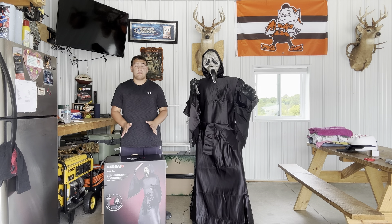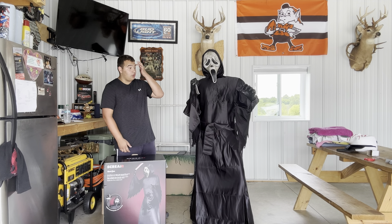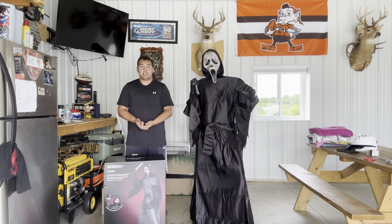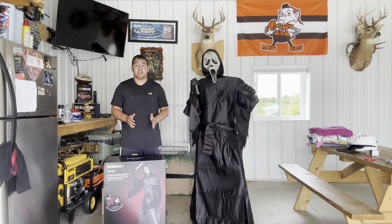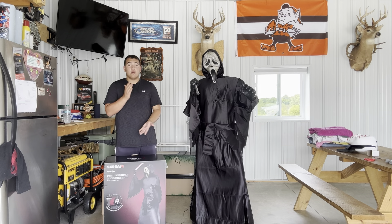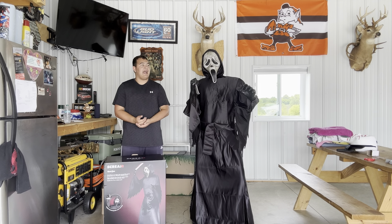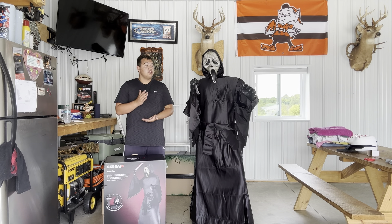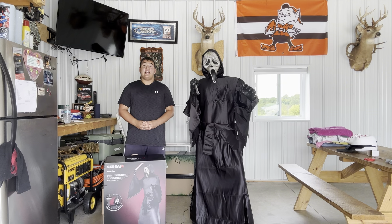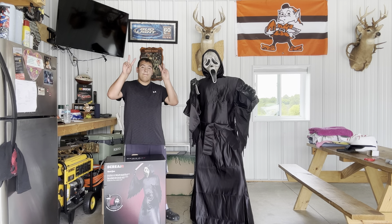His box is super cool and super big — this is probably in my all-time top ten animatronics. He's $279.99, and with oversized shipping and tax comes to about $330, or $319 with a coupon. That is absolutely worth it. If you're a big Ghost Face fan, you're definitely going to love this guy. I cannot wait to use him in my haunt this year. Thanks for watching — this has been Wyatt the Scarecrow, see you in the next video, peace out!